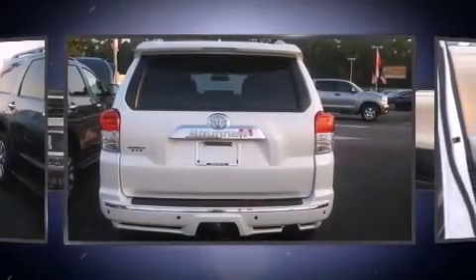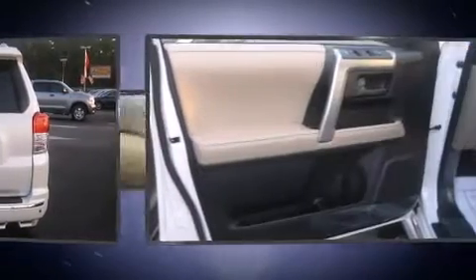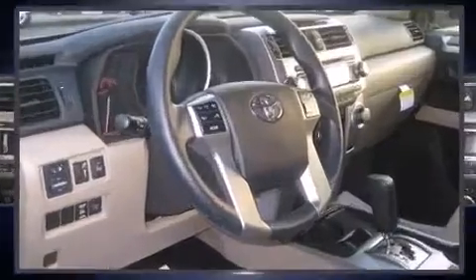Toyota prioritized comfort and style by including power trunk closing assist, rear parking sensors, skid plates, reverse sensing system, rear wipers, and more.